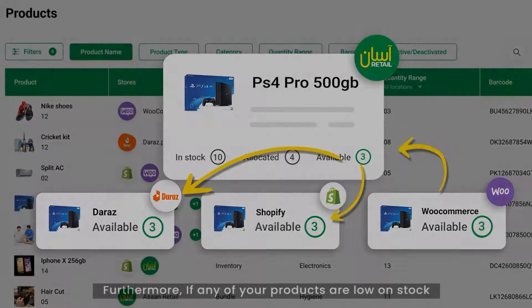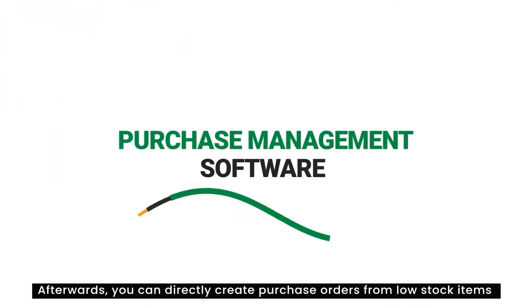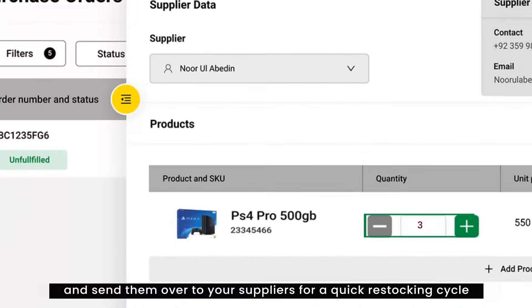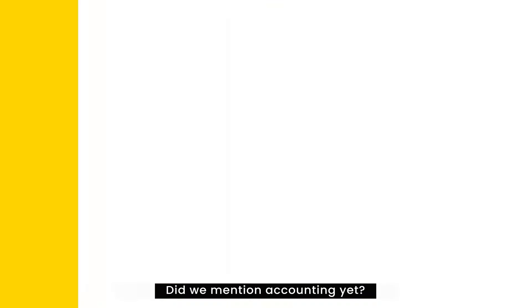If inventory of any of your products gets low, you get a notification that alerts you to restock. With our purchase management module, you can directly create purchase orders from low stock items and send them over to your suppliers for a quick restocking cycle. When the inventory is received, the increased stock is synced across your sales channels.